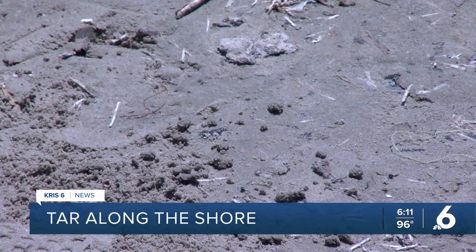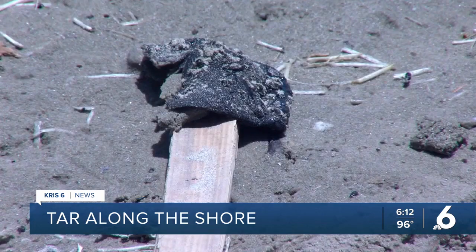The upwelling gives beachgoers cooler water temperatures, but Tunnel says that could also play a role in the amount of tar washing up. Yeah, usually we see this occur in the summertime, whenever that upwelling happens, which is typically in the July-September timeframe. It's nice to have the cooler water, but it also brings some other things up onto the beach.